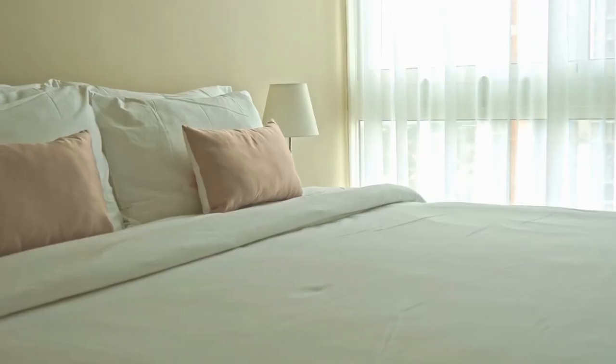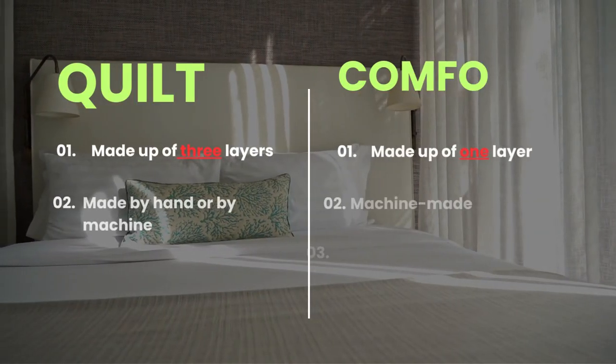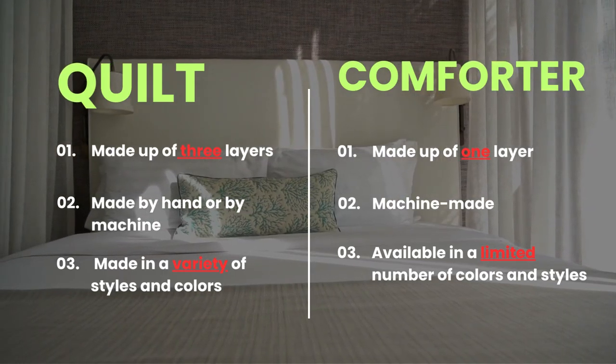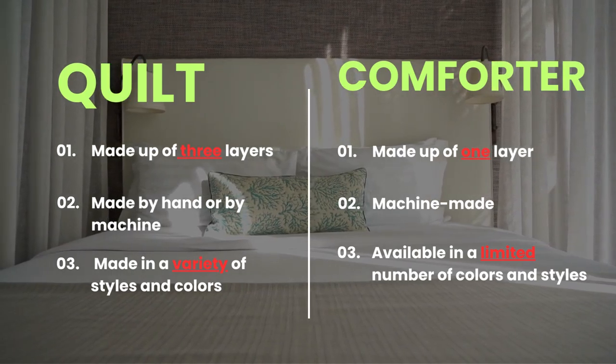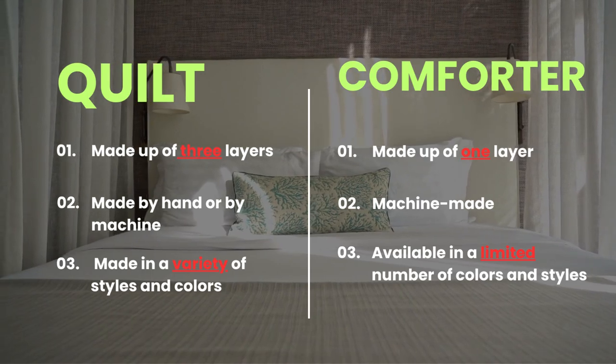So there you have it — the key differences between quilts and comforters. Quilts are made up of three layers, while comforters are made up of only one layer. Quilts can be made by hand or by machine, while comforters are usually machine made. Quilts can be made in a variety of styles and colors, while comforters are usually available in a limited number of colors and styles.